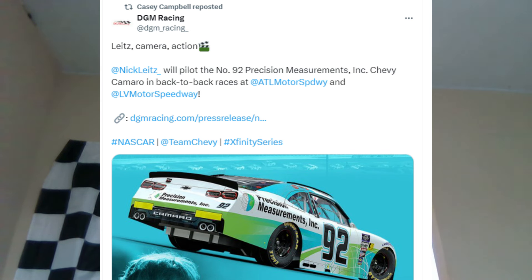Nick Lights will drive the 92 for D-Gem Racing at Atlanta Motor Speedway next week. He's made select starts in the Truck Series with Ram Brothers and in the Xfinity Series. This is probably the best opportunity he's had in his NASCAR career. I don't expect him to set the world on fire at D-Gem Racing, but it's a good opportunity and the 92 car will likely need to make it on owner's points.